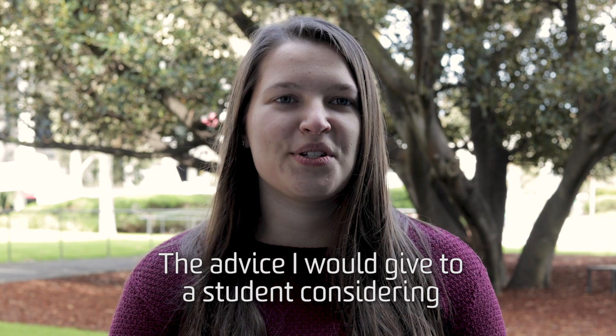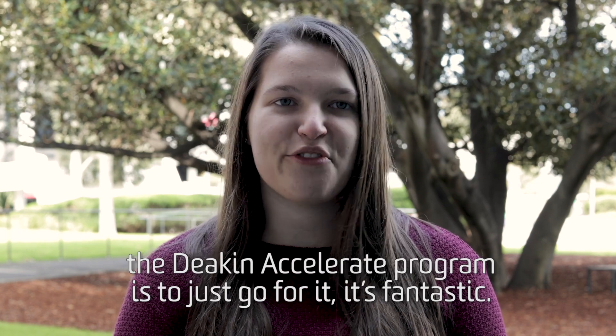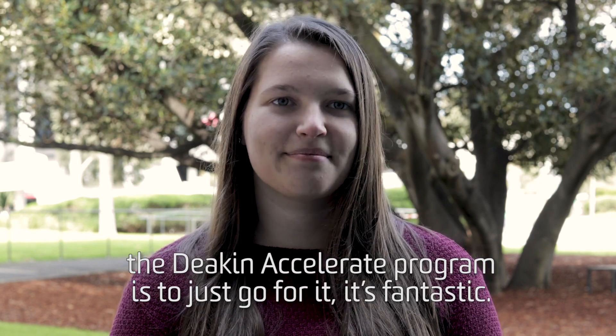The advice I'd give to a student considering the Deakin Accelerate program is to just go for it — it's fantastic.